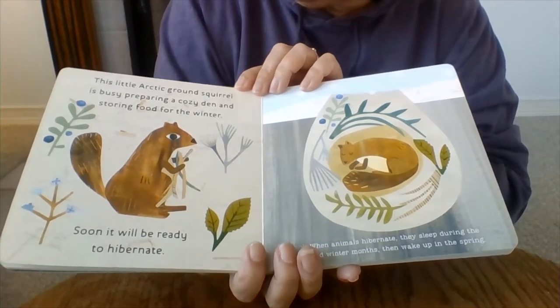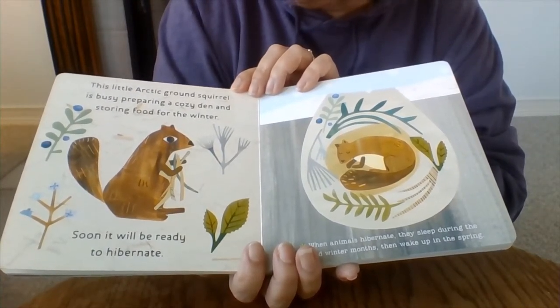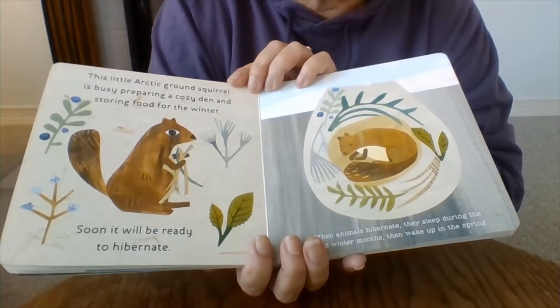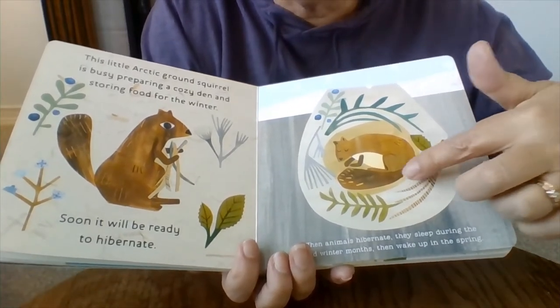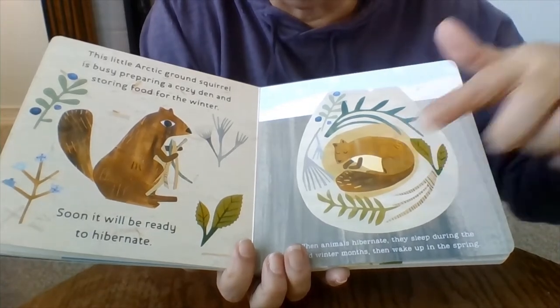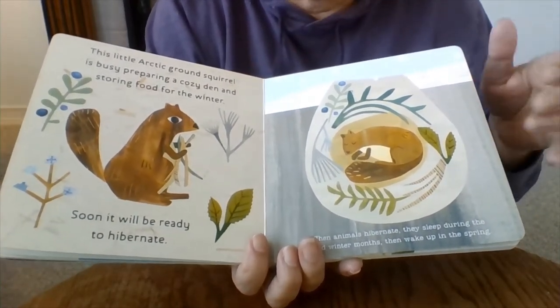This little Arctic ground squirrel is busy preparing a cozy den and sorting food for the winter. Soon it will be ready to hibernate. Hibernating is when an animal goes to sleep all winter — it curls up in its den and goes to sleep because there's not enough food for it to eat.